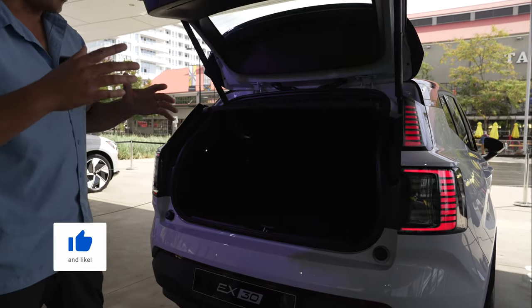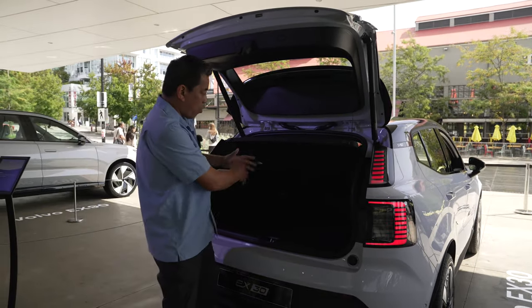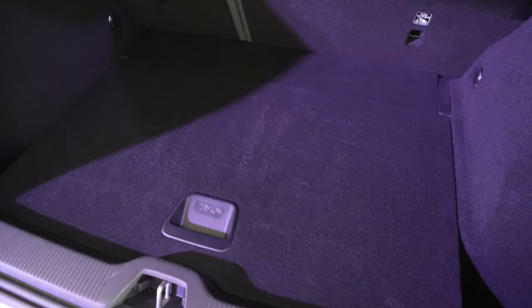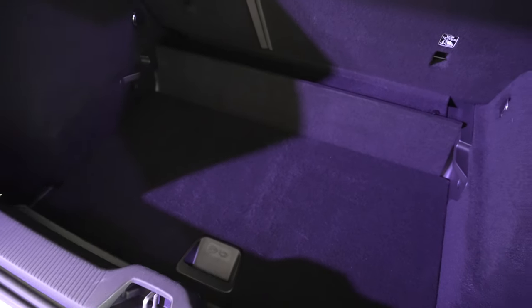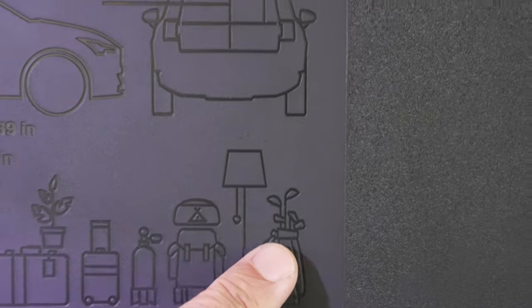We have a power liftgate — an option — and you can also have it hands-free. When you open the back, the opening is really wide and the load-in height is very nice. If you want more room, you can lift up the floor and change the depth dimensions. Total cargo capacity is 904 liters of storage.